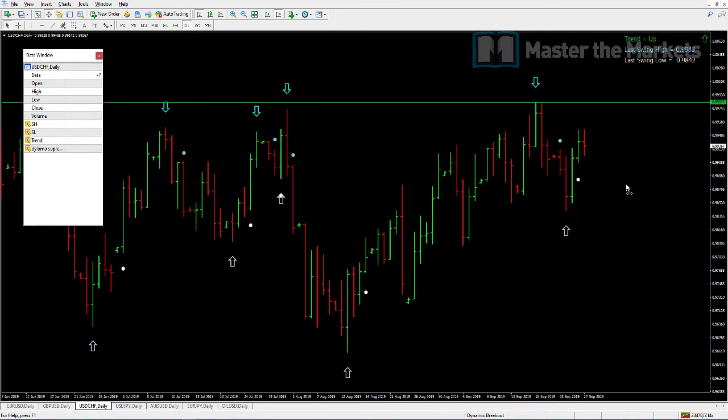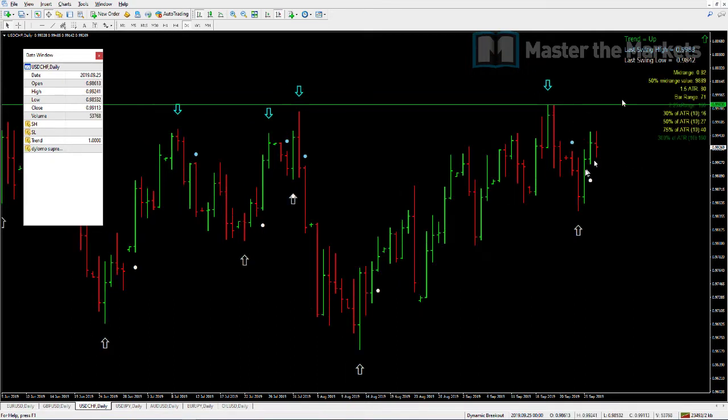We do this every single Friday — it gives us an element of accountability to our customer base in terms of the trades we're taking and publicly showing our results. Here at Master Markets, full transparency regardless of profit or loss, and you can see that throughout our transparent track record which we've held now for seven years.